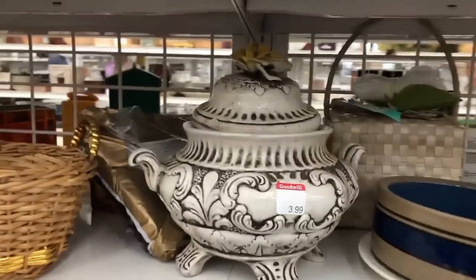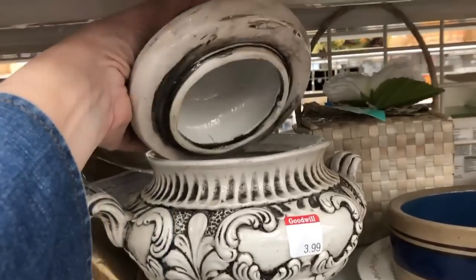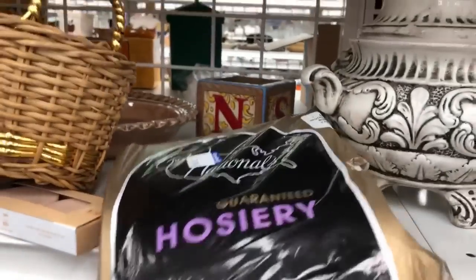I have to say, some items just astound me with how unattractive they are. I'm not quite sure who would want this jar — it was not very well done, but I guess some manufacturer liked it. Again, looking at socks.